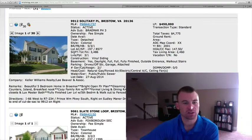The first one is located in Braemarsh subdivision. It's 9912 Solitary Place — $450,000, five bedrooms, three and a half baths. 0.197 of an acre, so a little under a quarter acre lot. 3,486 total square feet with almost 2,500 square feet above grade. Two-car garage, vinyl siding exterior.